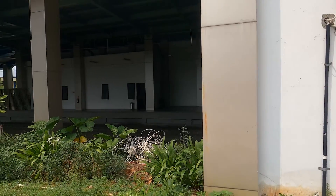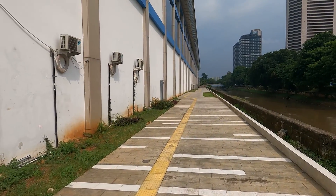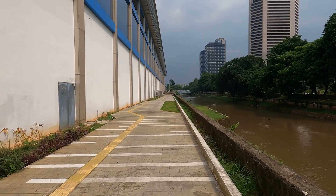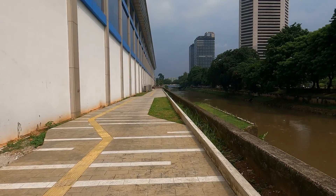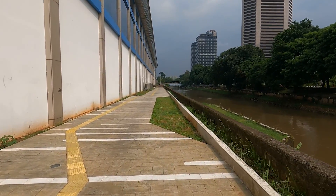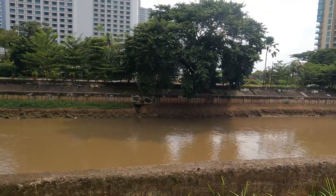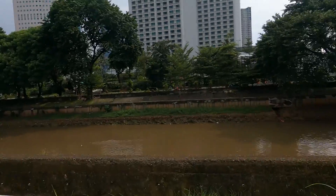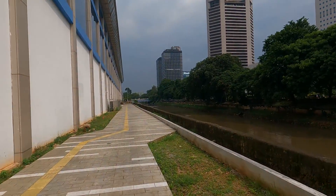This is BNE station. You cannot enter it from this side, oddly enough. You can only enter it by walking all the way to the main road, then turn left and walk a little bit back again. Not sure why, because this side has no access to this train station, nor access to Karet station or Sudirman Baru station.